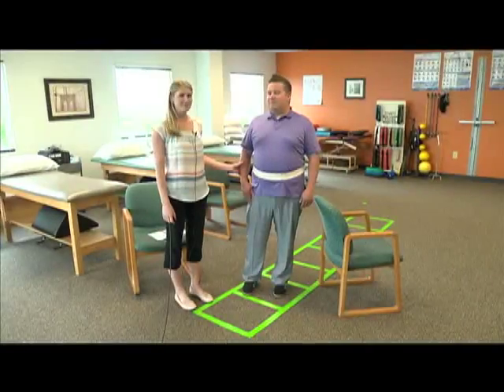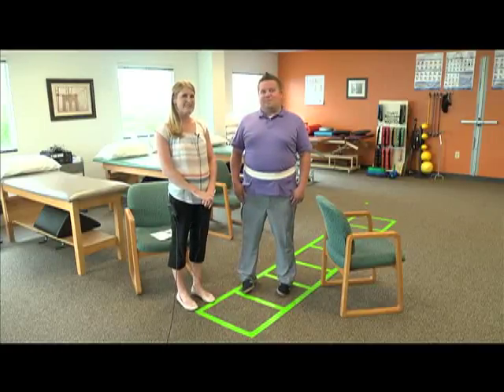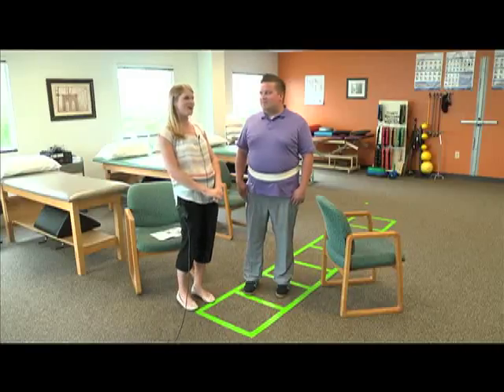Now I'm going to work with Chris, and he's going to do a few exercises you can do every day at your own home that can really help to prevent falls. This is Chris Amadeo, our patient service specialist. He's going to demonstrate some of the exercises you can do at home to improve your balance.